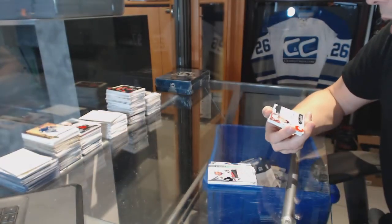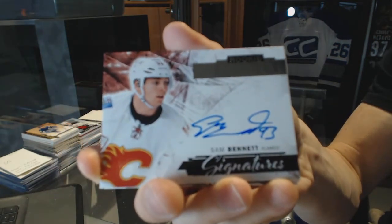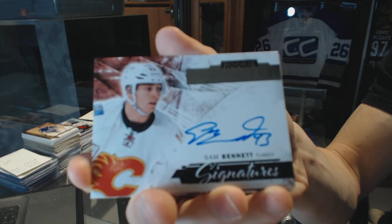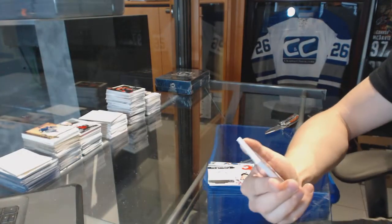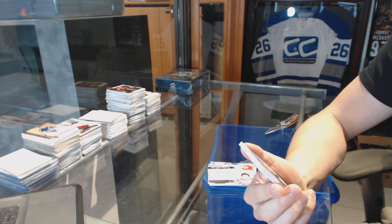We've got rookie signatures for the Calgary Flames — Sam Bennett. Sam Bennett rookie signatures for the Flames.